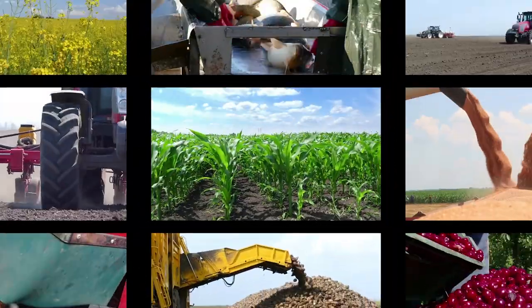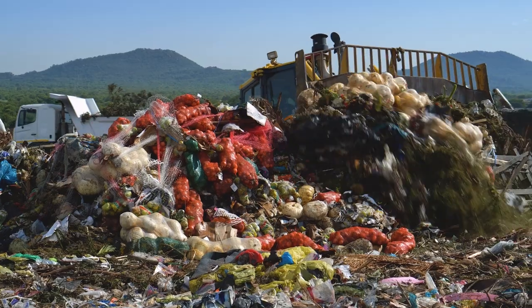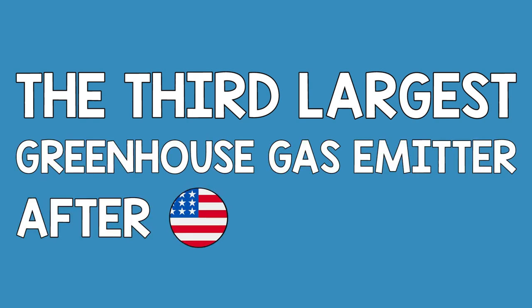Food waste has a massive economic impact, with the average household of four people in the UK wasting around £1,000 worth of food each year. It can't be right in a world of the 21st century where 800 million people already struggle to get enough food that a third of the food produced is lost or wasted and so many people are going hungry. And we can't ignore the impact on the environment — it's been estimated that if food waste were a country, it would be the third largest greenhouse gas emitter after the US and China.